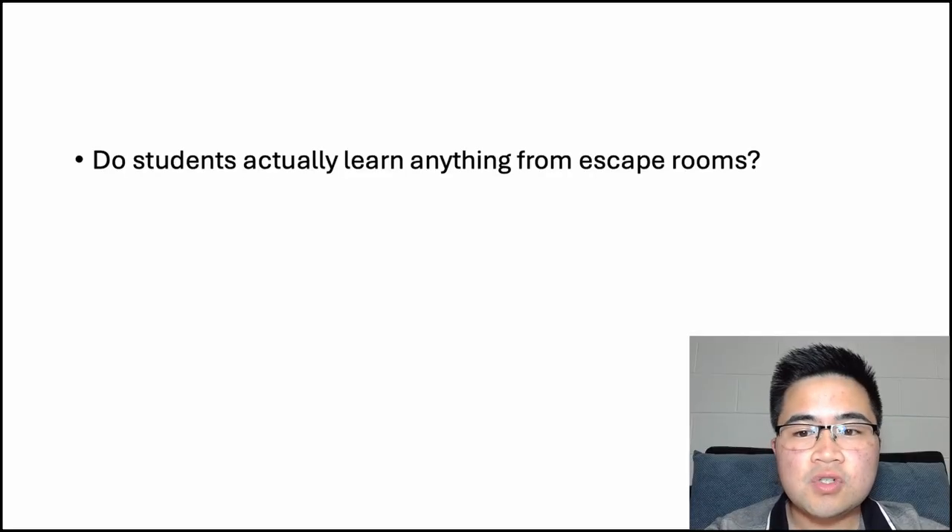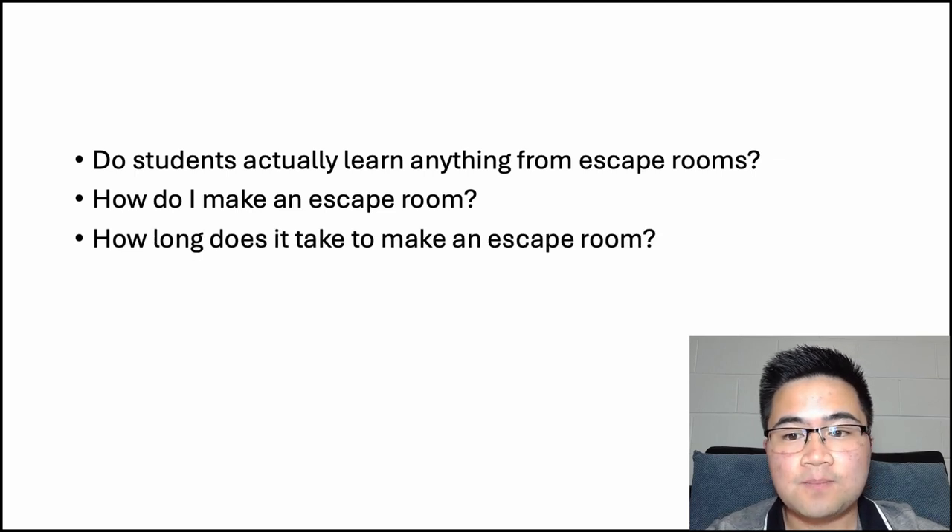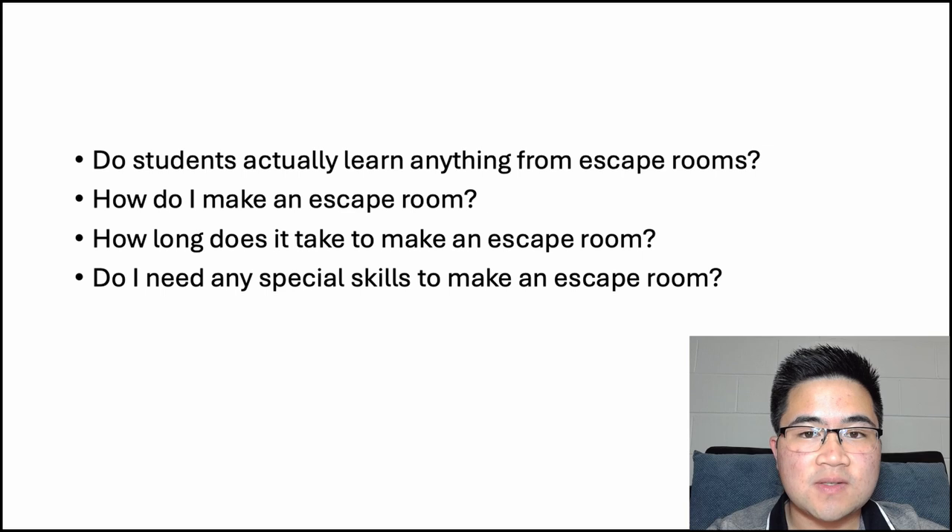I know we're all here today at this showcase because we're interested in escape rooms and we'd like to find out more about their role in education. But I can appreciate that some of you might be sceptical about their utility. You might be wondering: do students actually learn anything from escape rooms? How do I go about making an escape room and how long does it take? Do I need any special skills to make an escape room? These are questions that I will answer in my talk today.